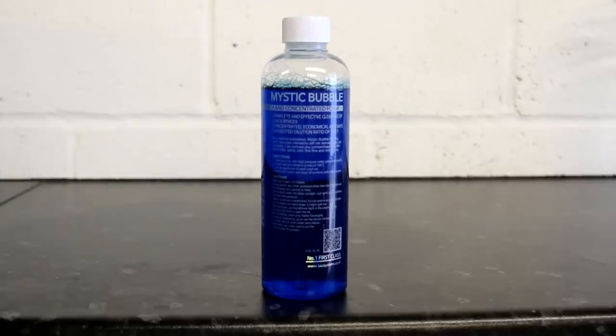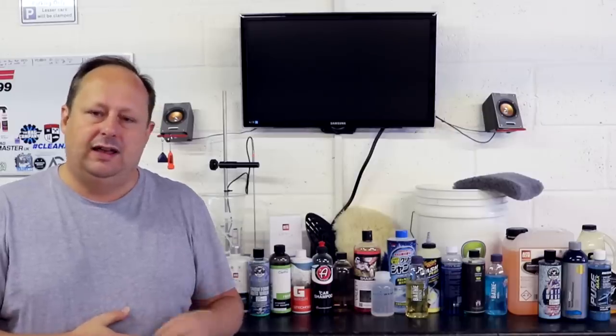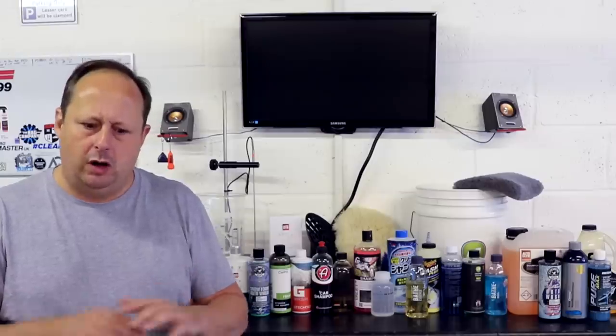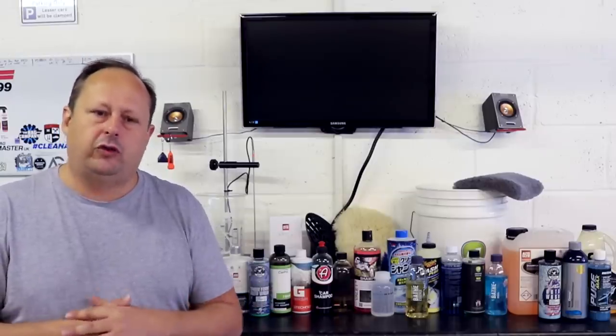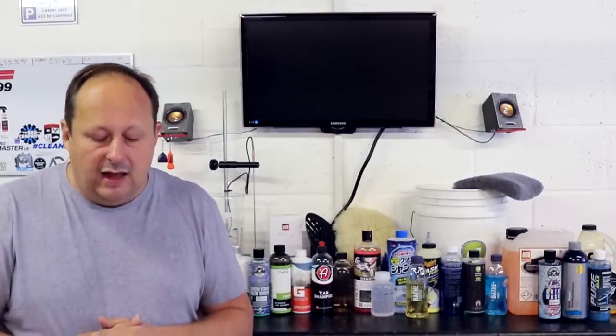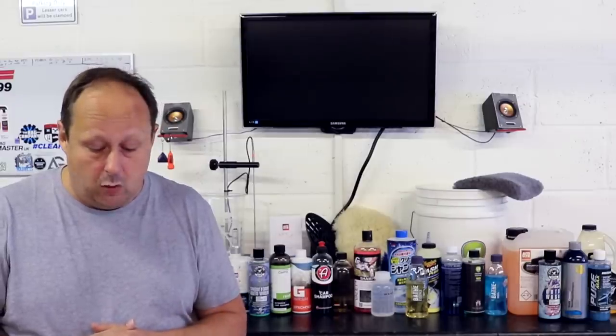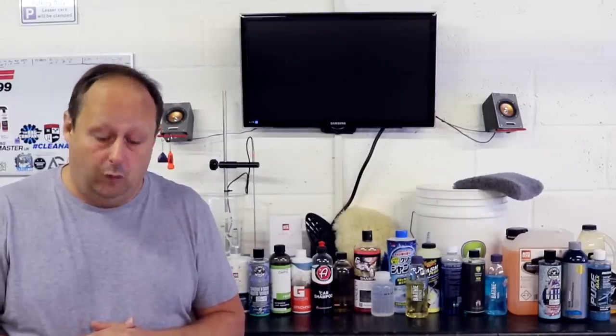Next, coming out of Korea, is the Mystic Bubble Shampoo from Tac Systems, who are another ceramic coating company. This shampoo has been specifically formulated to use on cars with ceramic coating so it doesn't interfere with or mask the ceramic coating, but it can just be used as a normal shampoo if you like. It's approximately a 1 to 500 concentrate shampoo. It costs £8.95 for 500ml, £13.95 for 1000ml, and £14.95 for 4 litres.